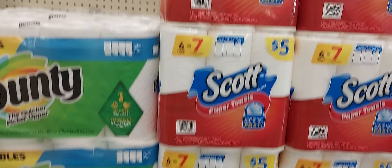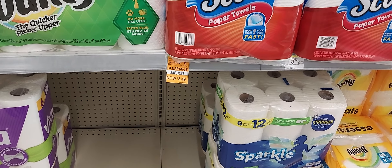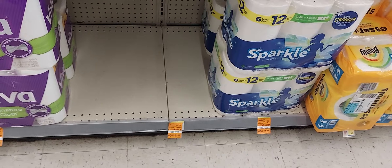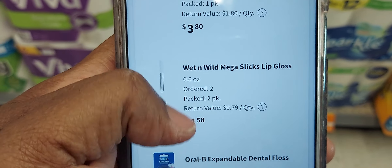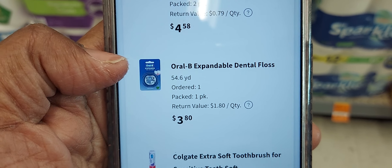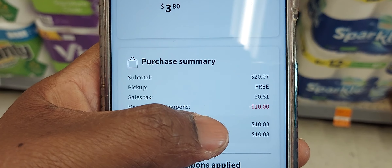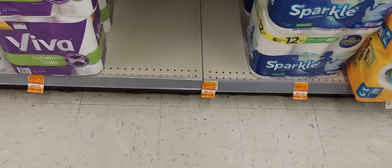I also picked up in that deal two of the Wet n Wild lip glosses and I had a $3 off one digital coupon. And I picked up one Orbe floss for $4 and I have a $2 off one digital coupon. I'm going to get back a total of $8 after spending $10.03 out of pocket.